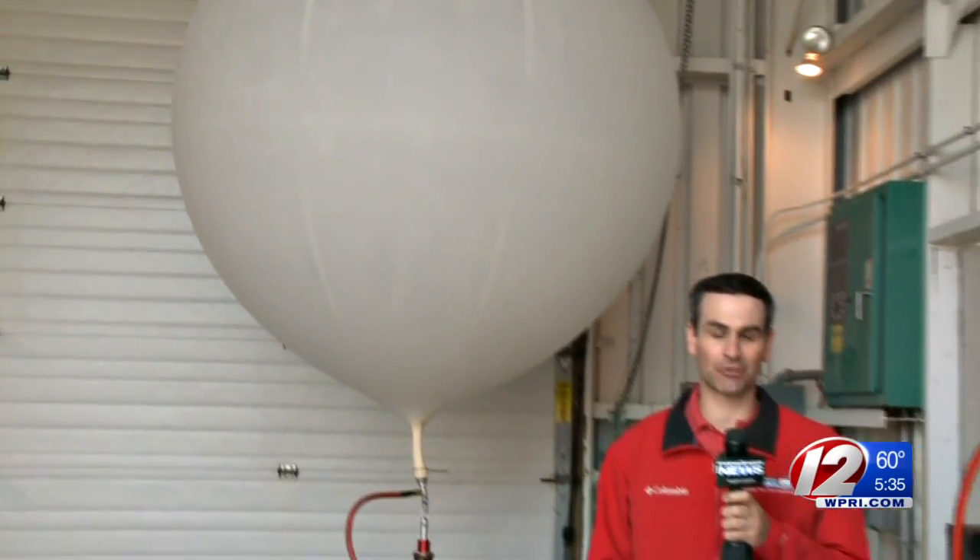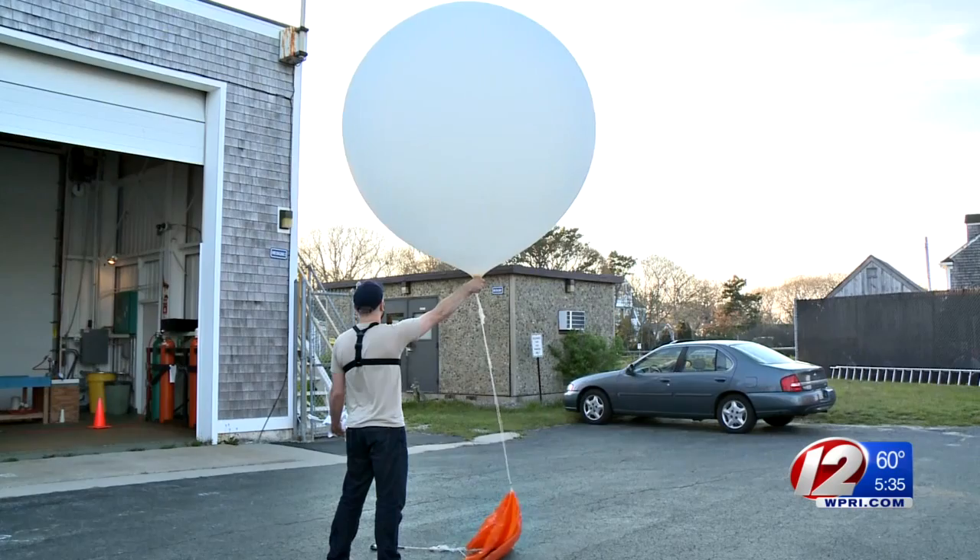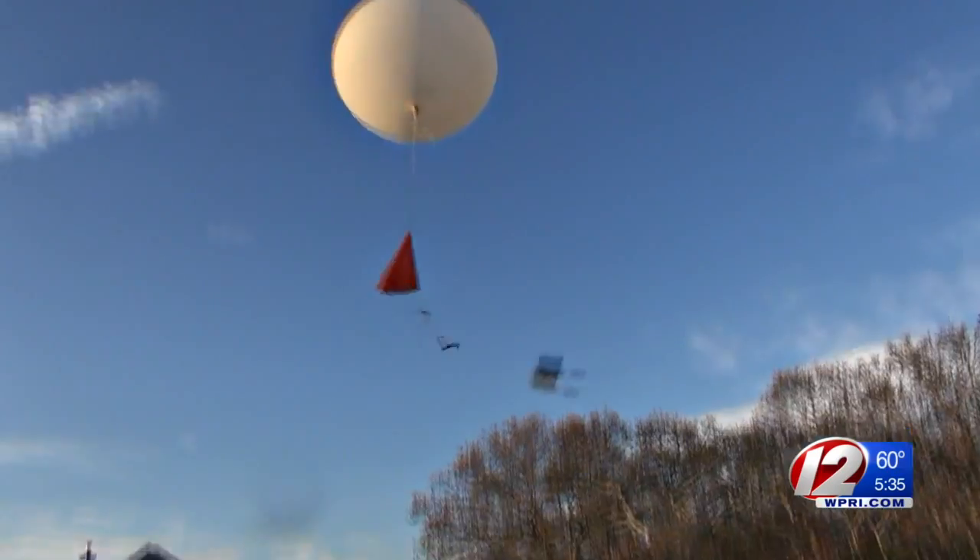Once this weather balloon is launched, it will travel thousands of feet into the atmosphere, capturing critical weather data for meteorologists and the general public. Three, two, one — liftoff.